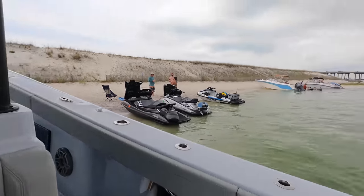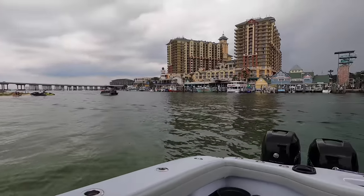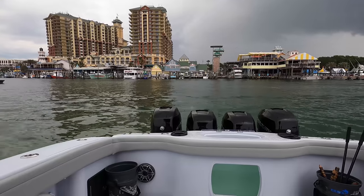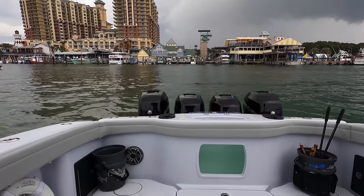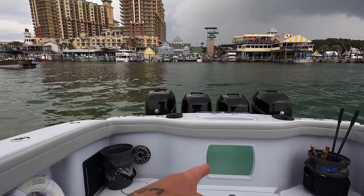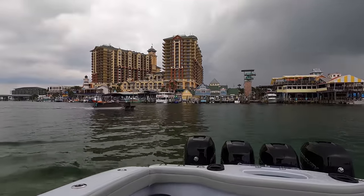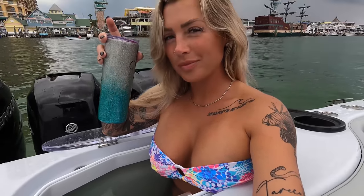We are here at the point, watching everybody go by, across from Emerald Grand. So it's a good day no matter the weather. It's soaking — I love this boat. It's absolutely perfect. It's like my own little hot tub.